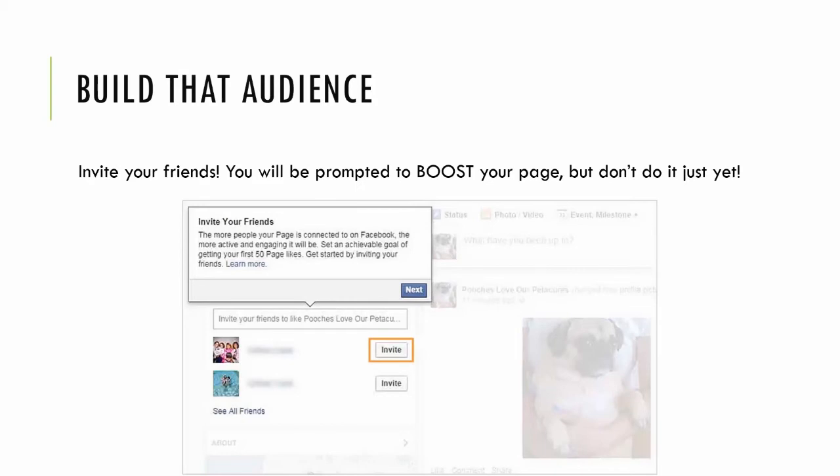After you fill out that info, it'll prompt you to build your audience. The first thing they're going to ask is to boost the page — asking for a credit card and what demographic you want to push it to. Make sure to click skip on that, because throughout this course I'll be teaching you the right way to boost posts. The back-end ads manager is a lot more detailed, so that's what I'll be teaching you — not just this front-end promotion from Facebook.